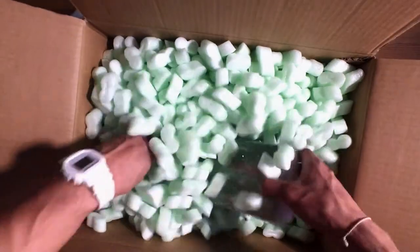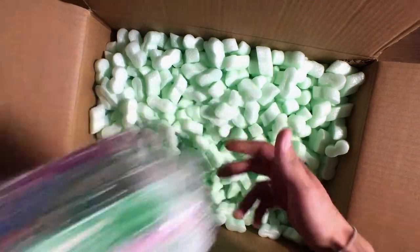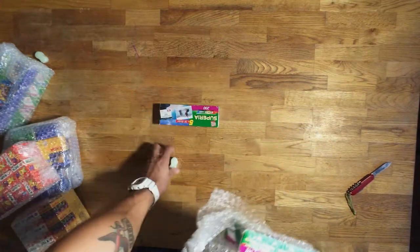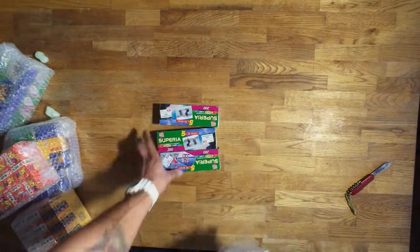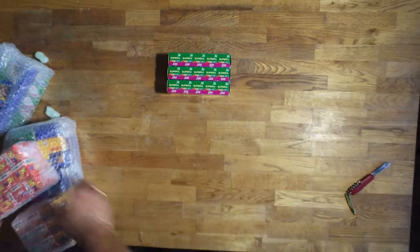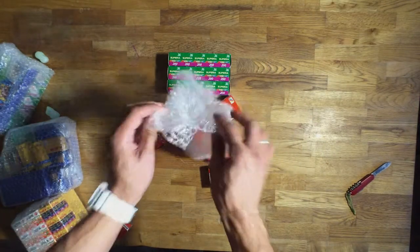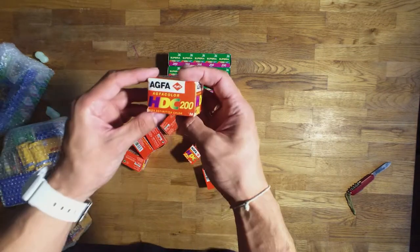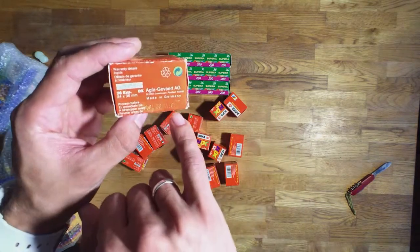There's one more — it's Fuji Superior 200. So here we have Fuji, a 3-pack of 5, dated 2004. Nice. Next one is Akfa Film, Akfa HDC 200, dated...